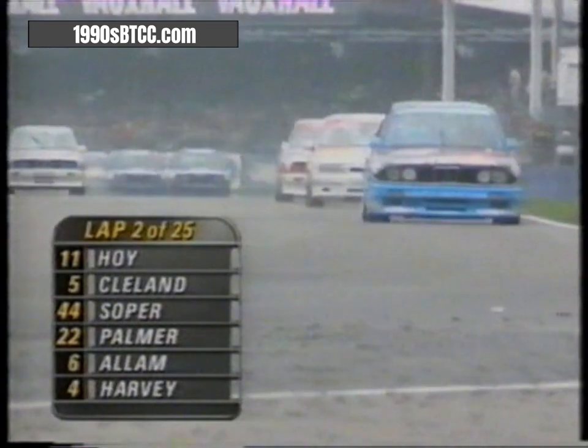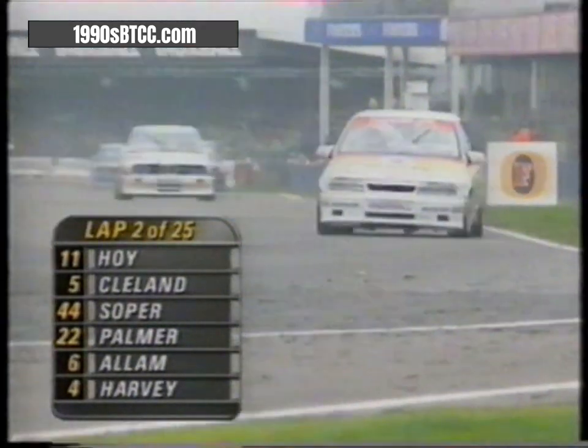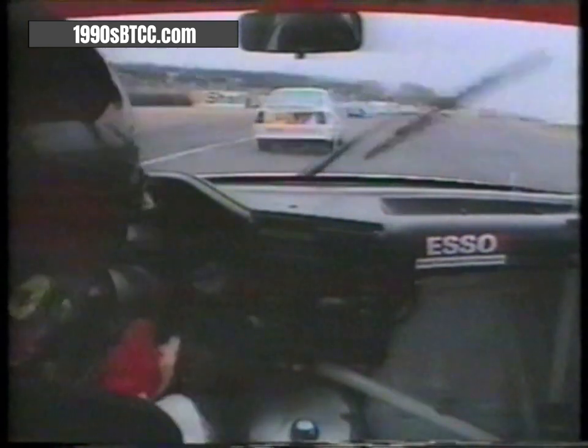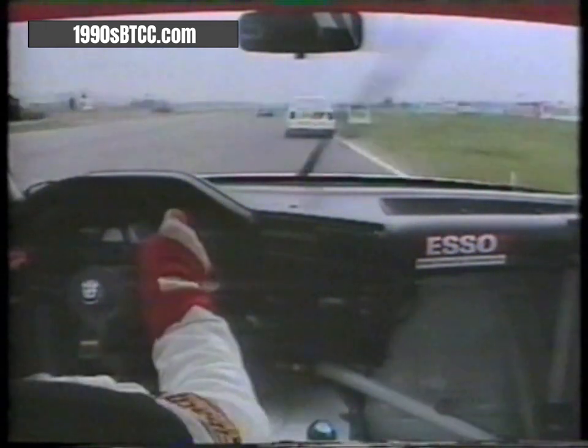He leads at the end of the lap. In third place, Soper is closing up on John Cleland. Here they are going to Copse — Hoy, Cleland in the Vauxhall, Soper third. In car with Soper, it's drizzling, windscreen wipers going, Vauxhall Cavalier ahead. 280 horsepower, 130 miles an hour into Maggotts, sixth gear down into third for Becketts, 60 miles an hour.